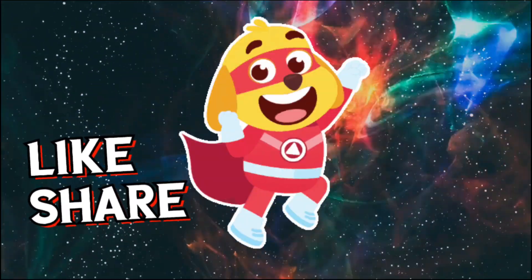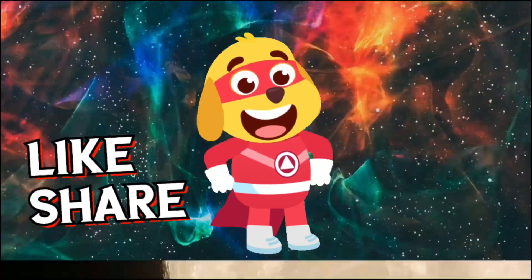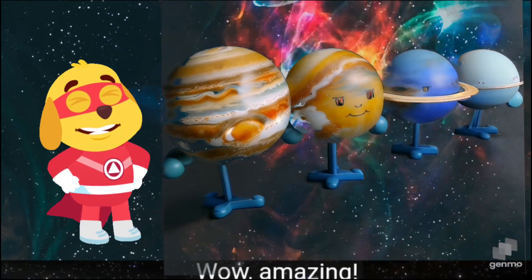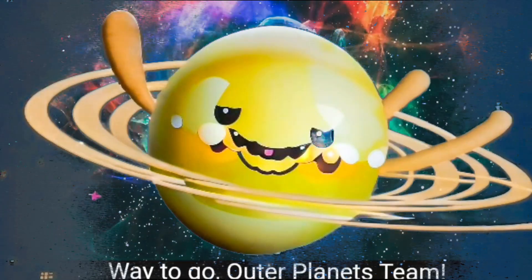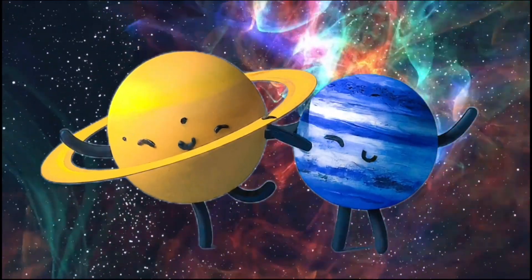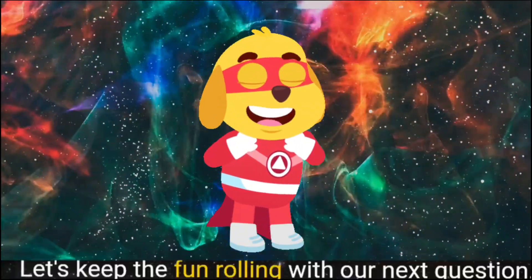Next question. Question 2: What is the largest moon in our solar system? Outer planets team — Ganymede! Wow, amazing! Ganymede, one of Jupiter's moons, is the largest one out there. Way to go, outer planets team! Let's keep the fun rolling with our next question.